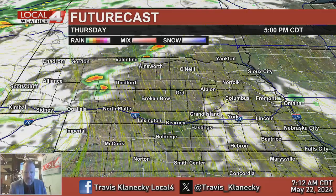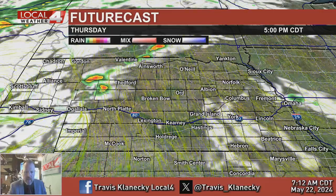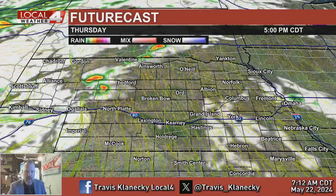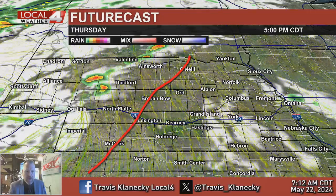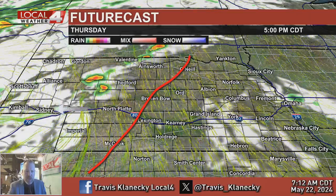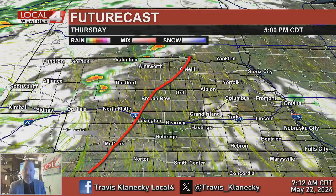This model has all the storms farther to the north and west, but some models have them about as far east as McCook to O'Neill. Anywhere in that line or westward is probably the best chance of rain and thunderstorms before supper time.